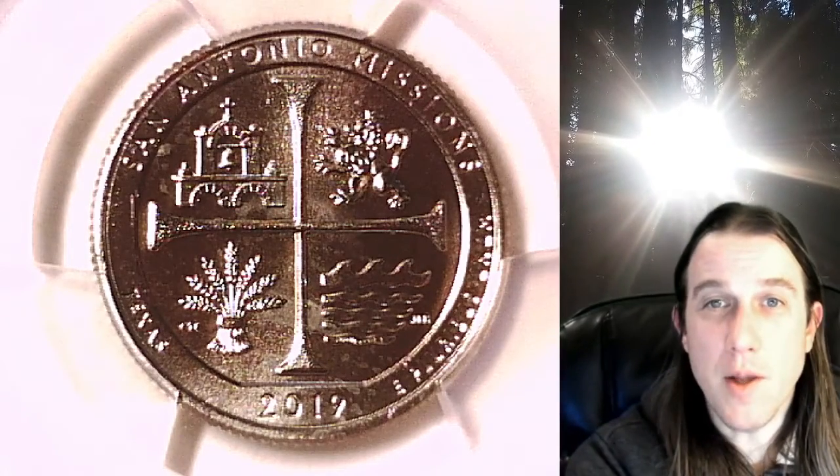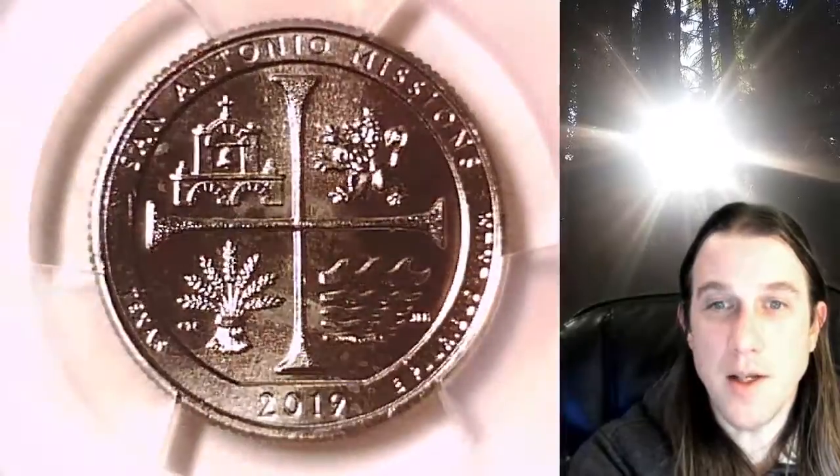Welcome to Time Traveler's Coin Exchange. The next coin that we're going to look at is a 2019 W Washington National Park quarter. This one is a business strike quarter from the West Point Mint.